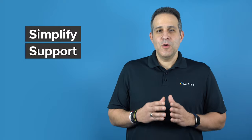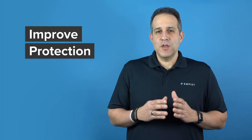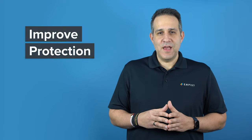Tip three: simplify support. When issues arise, your team needs resolutions as quickly as possible — not in a few days or weeks. Equipping your business with comprehensive 24/7 tech support can help your employees maintain both speed and efficacy, even when there are bumps in the road.